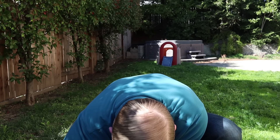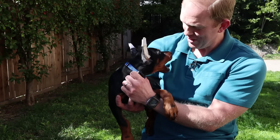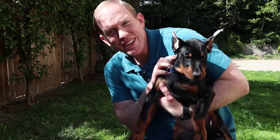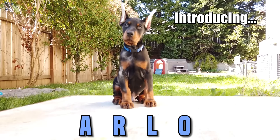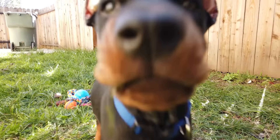Oh no. Let's try again. You ready? This is Arlo. Say hi Arlo. Say hi. Uh oh, not the microphone. Can you say hi? Hi.